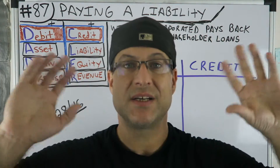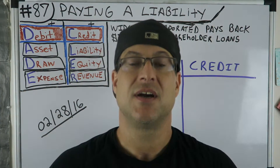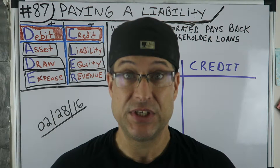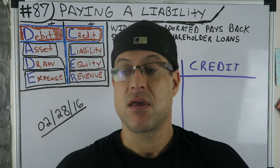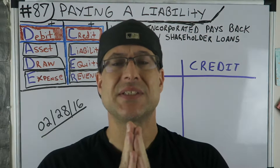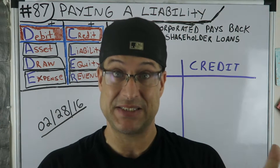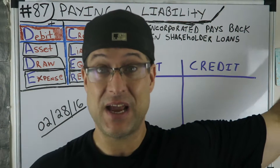Hey everybody, what's up? CPA Strength here. Didn't give you the usual intro — just not feeling it today. Although, this accounting video is going to be an homage to my art history teacher, Betsy, in Lane County, Oregon.